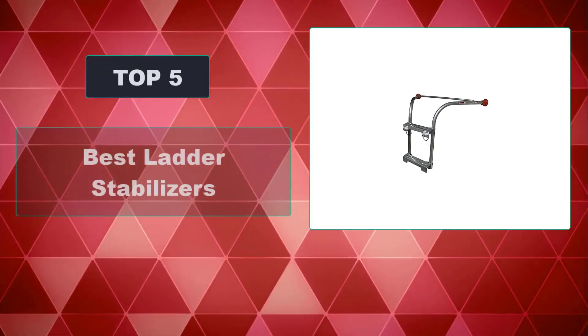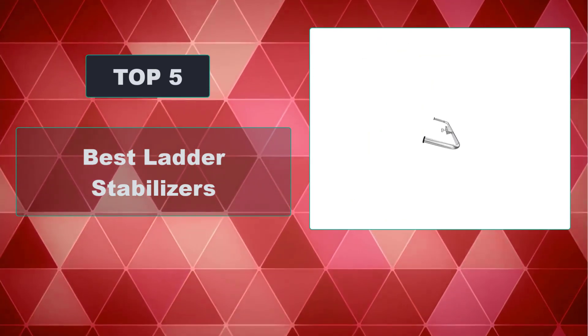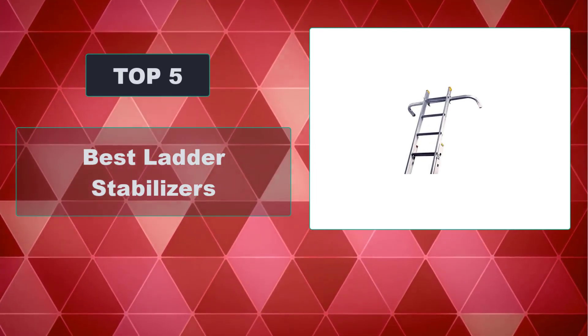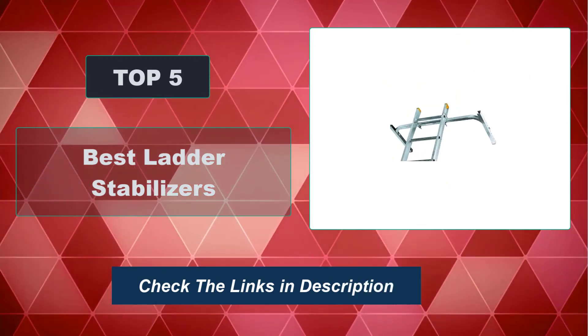In this video, we're going to review the top 5 best ladder stabilizers available on the market. We made the list based on their popularity, quality, price, durability, user opinion, and more. To see the most up-to-date prices, check out the links in the description below.